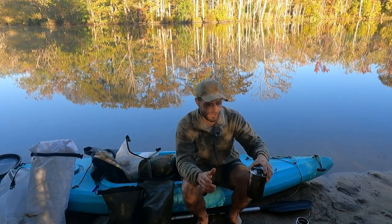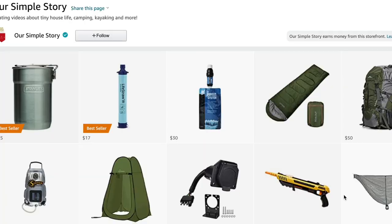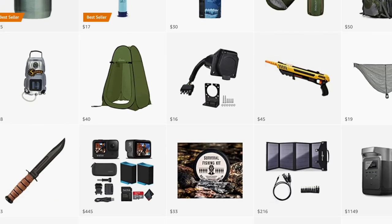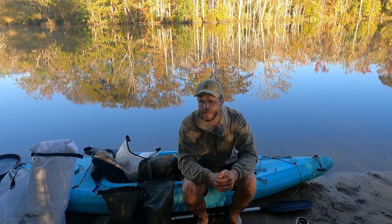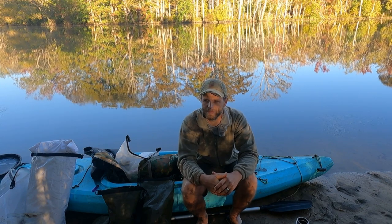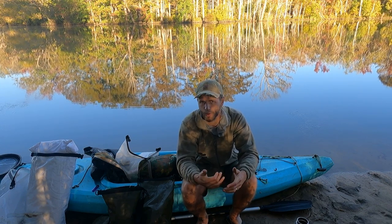All of the gear you're seeing in this video is available on my Amazon influencer page, which is linked below. If you buy any of this gear, please buy it through our influencer page — it gives us a small financial kickback that helps support our family and our channel so we can do more adventures like this.